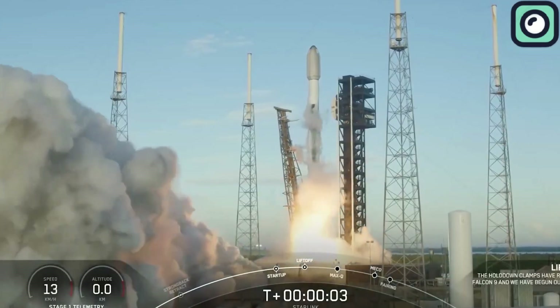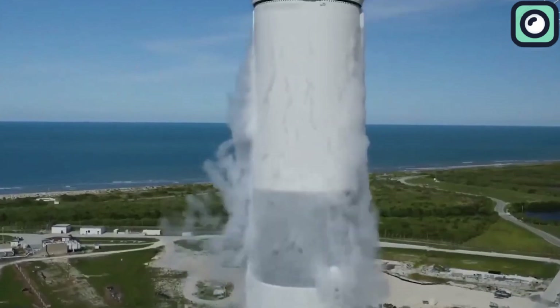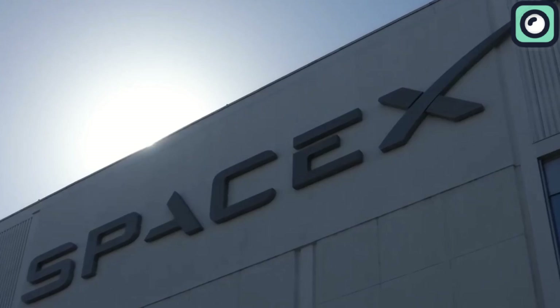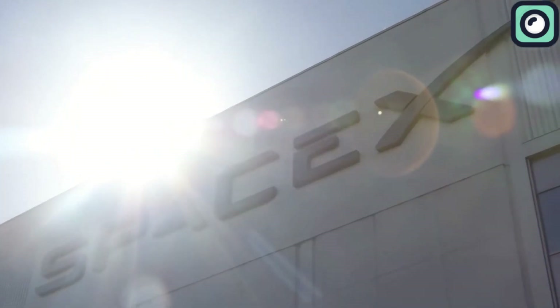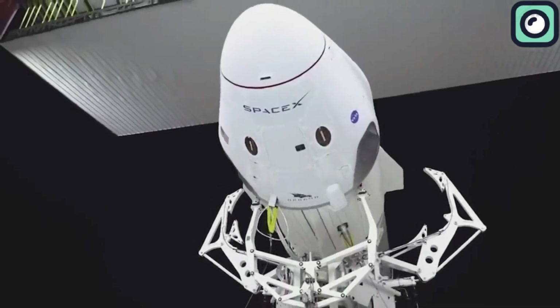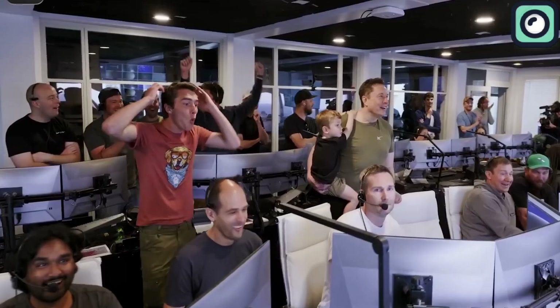It's been less than a month since SpaceX achieved its 400th successful mission, shocking the world with the consistency of its Falcon 9 rocket. As if this milestone wasn't impressive enough, SpaceX has once again pushed the boundaries of rocket technology, breaking yet another record with the same rocket. And we'll be talking all about it in today's video.